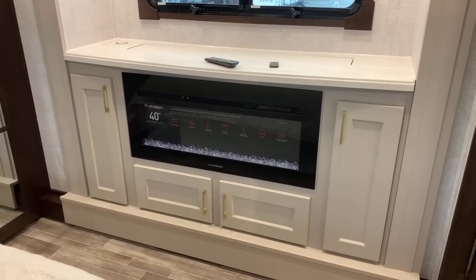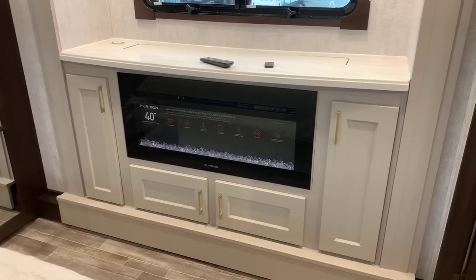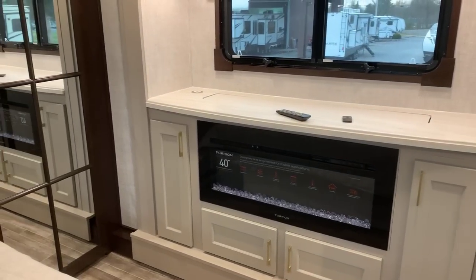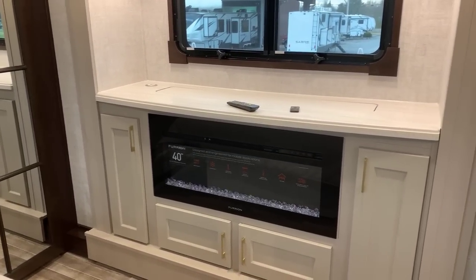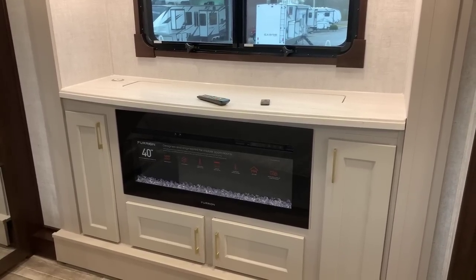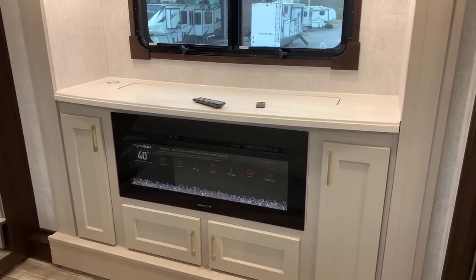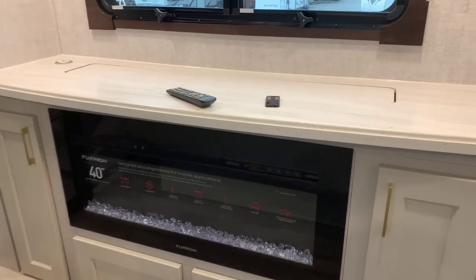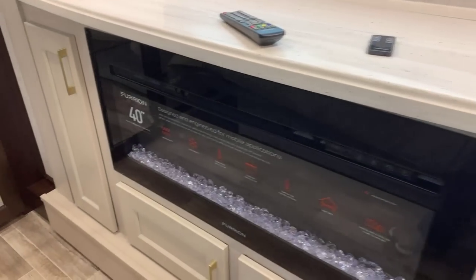I love the cabinetry in here — it's got a gold handle, there's gray and white, and some dark wood on the left. They did a good job mixing this up. A lot of things are just straight light colors — grays and whites — and Columbus River Ranch did a great job making this a mixture of that. Beautiful cabinetry throughout. There's a big fireplace here and then this TV.